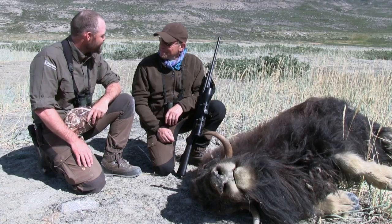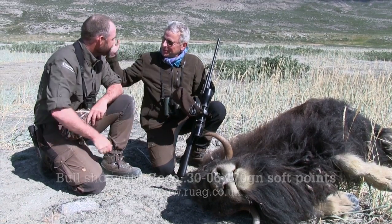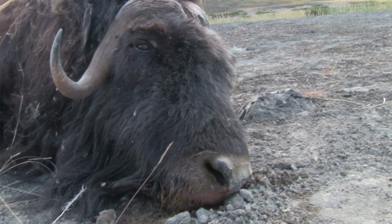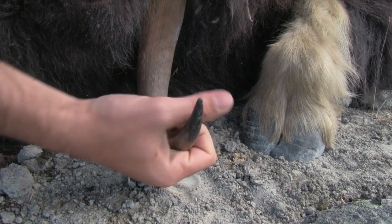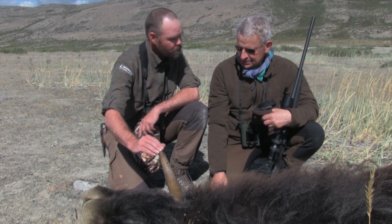This is your first Greenlandic musk ox. Weidmannsheil. Thank you very much. Great hunt. That was a pleasure. We got here a middle-aged bull with a nice boss, long horns and a black tip that I like very much — the black tip that will disappear when they grow older.